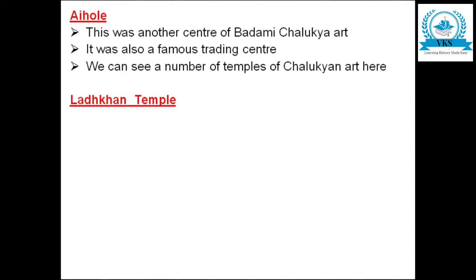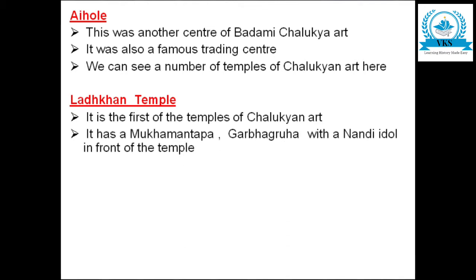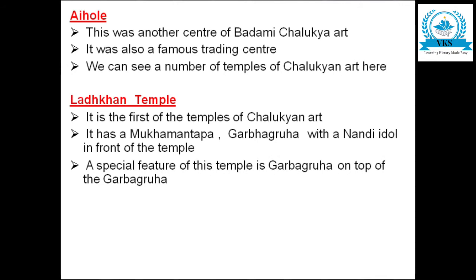The first temple is the Lath Khan temple — the first of the temples of Chalukyan art. It has a Mukha Mantapa and a Garbha Gruha with a Nandi idol in front of the temple. A very notable special feature of this Lath Khan temple is a Garbha Gruha on top of the Garbha Gruha.